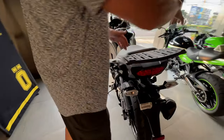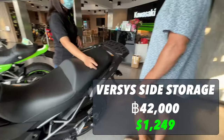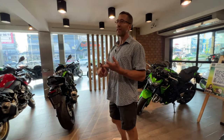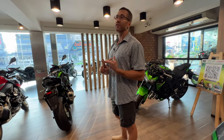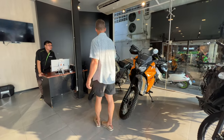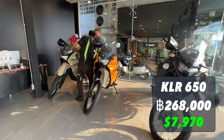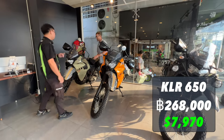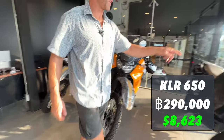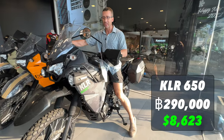How much for all the boxes? 42,000 baht. 20,000 for the back box. Do you sell more 650,000 or 1,000 Versys? You sell more 650,000. The KLR 650 — how much was this one? 268,000 baht. This KLR over here comes with the lights and everything on it, so this one's more money — 290,000 baht for this KLR.